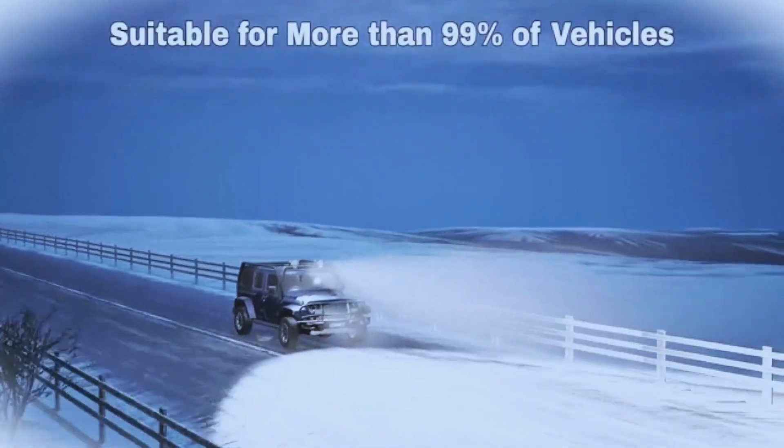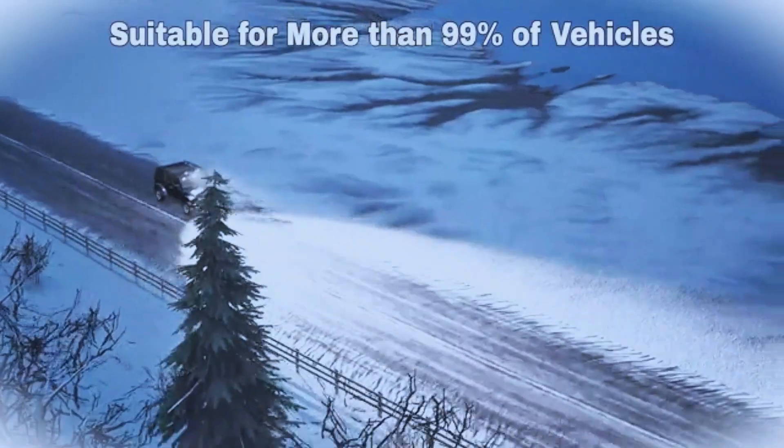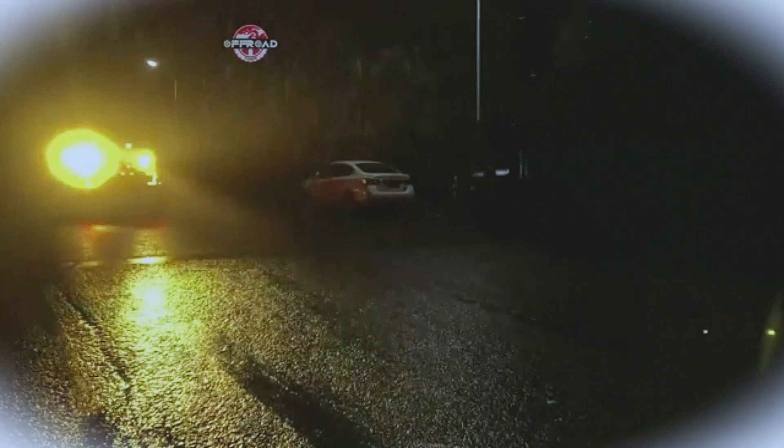Safety is paramount, and with Nylite's renowned quality and a two-year warranty, you can trust that your investment is protected.